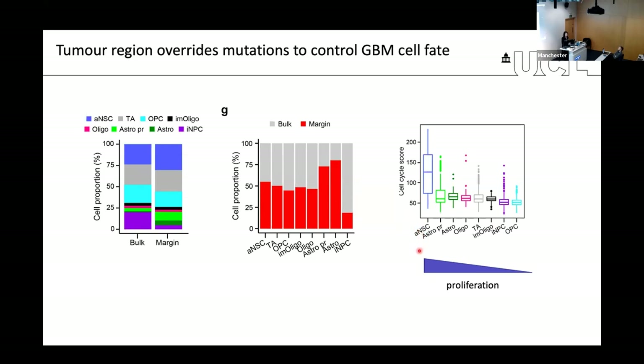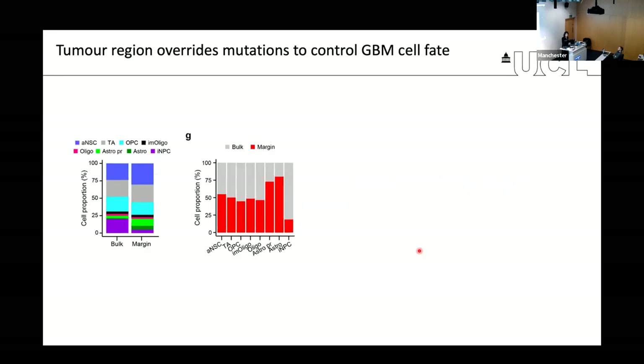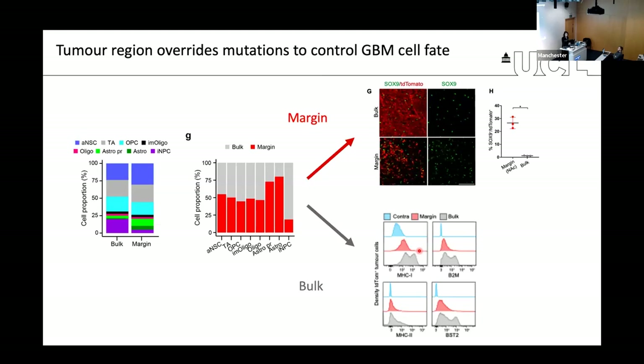This suggests that in the bulk of the tumor, we have a more injured phenotype of less proliferative cells, whereas at the margin, we have more of a developmental differentiation path leading to astrocyte-like cell formation. We validated this by marker analysis — there is significant enrichment for astrocytic-like cells within the margin, while markers of injured or mesenchymal state, including many antigen presentation proteins, are enriched in the bulk over the margin.